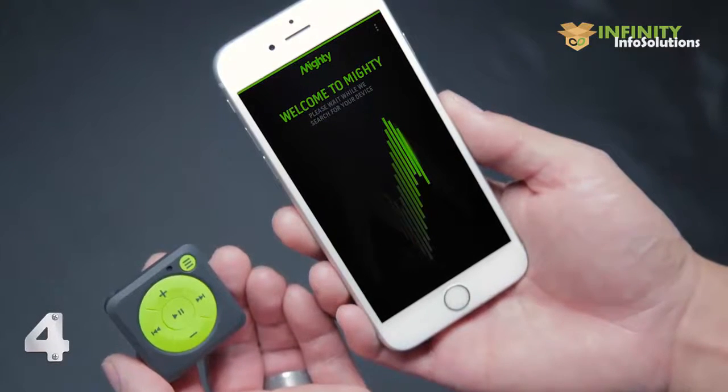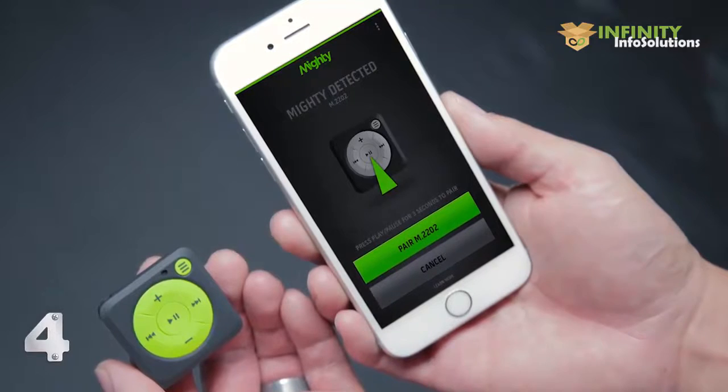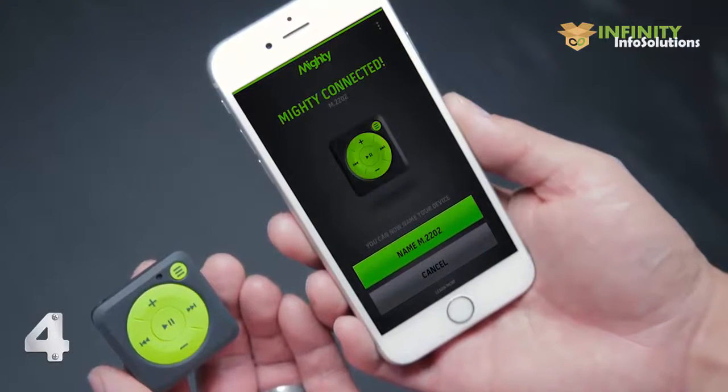So I thought to myself, well, if no one else is going to create this product, then I'm going to give it a shot. Mighty is very easy to set up. Syncing music never requires cords and computers, just Bluetooth and your smartphone. After you download the app onto your phone and turn on the device, the app will automatically detect your device to pair with via Bluetooth. Once connected, you'll be asked to sign into your account.